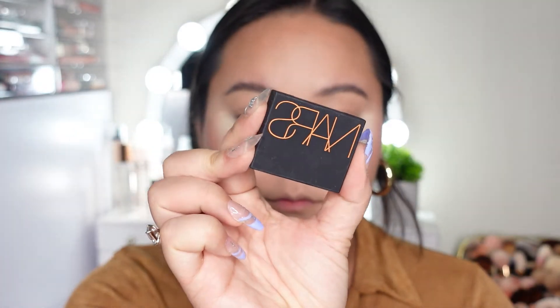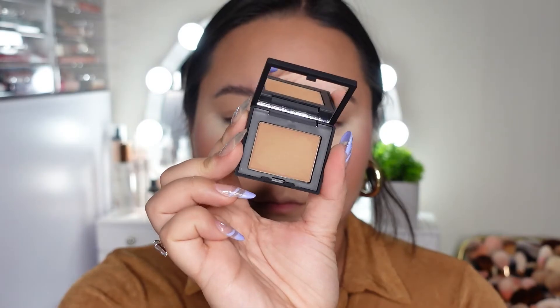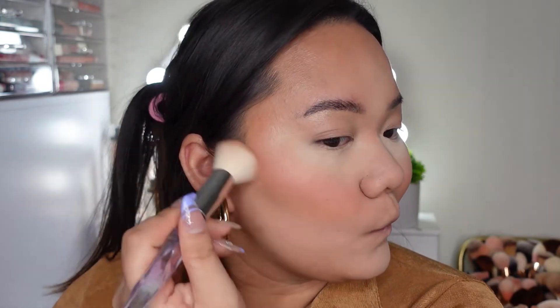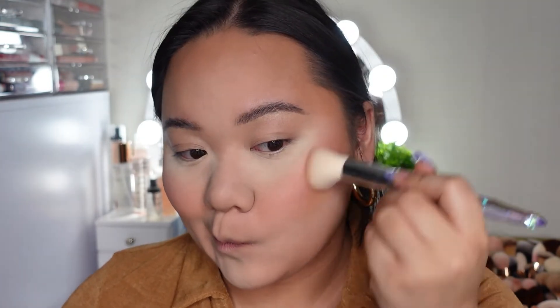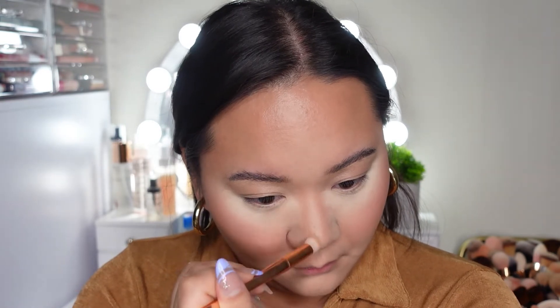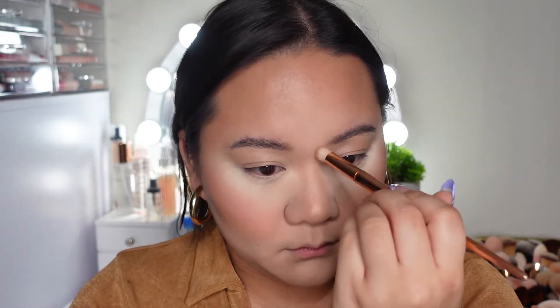Then I'm going to go in with the NARS bronzer. I used to have the old one and that one was chalky and gross. This is a new mini sample I got from Sephora for free, so I decided to test it out today. As you can see by the brush it is very pigmented and picks up on the brush very easily. I was so shocked by how pigmented it was, but it went on very seamlessly — not patchy, not muddy. You have to be very light-handed with this. I really like this new formula and it's really nice to contour the nose with as well.